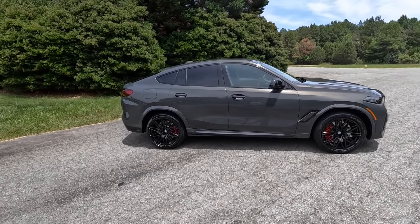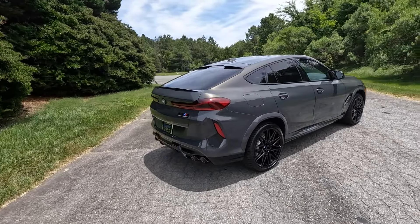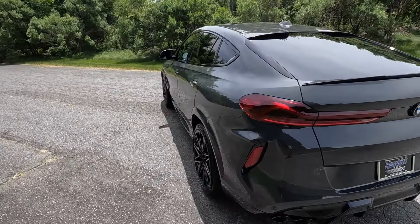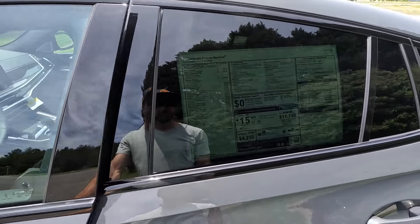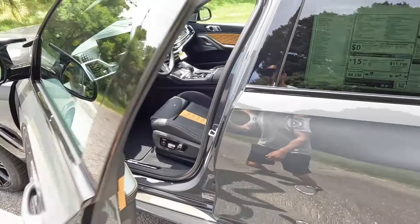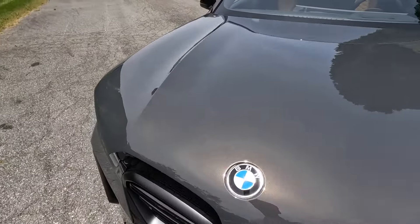Hey everyone and welcome to the channel. Today we get to take a look at the 2025 BMW X6 M Competition finished in Dravit Gray Metallic with an MSRP right around $144,000. This particular model has a few packages, and we're going to start off with what it's powered by underneath the hood.